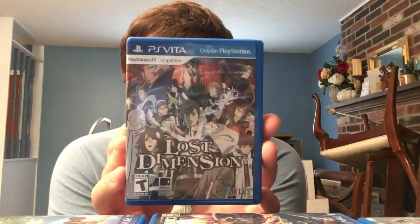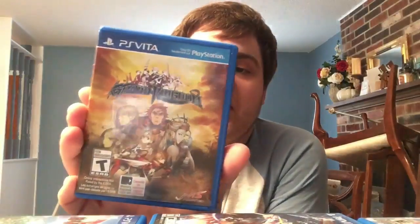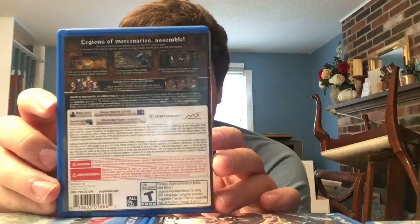Another Spike Chunsoft RPG: Grand Kingdom - a weird but super deep gameplay experience with very interesting online integration. You can play it all single-player but the online focus is very unique. Another one that came out without a lot of coverage.